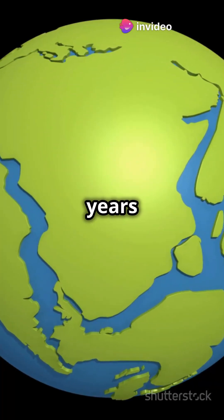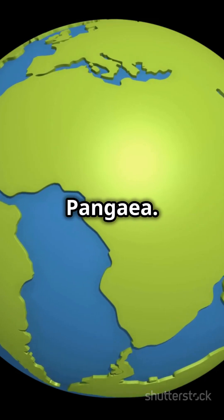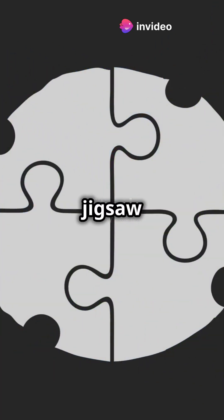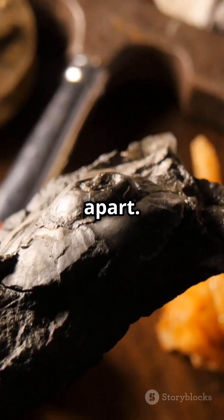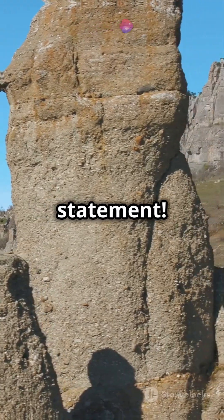Wegener said that millions of years ago, all the continents were joined together in one supercontinent called Pangaea, but over time they drifted apart. Imagine Earth's crust like a giant, slow-moving jigsaw puzzle. He found fossils of the same plants and animals on continents that are now oceans apart. And the mountain ranges matched up too, like Earth's very own fashion statement.